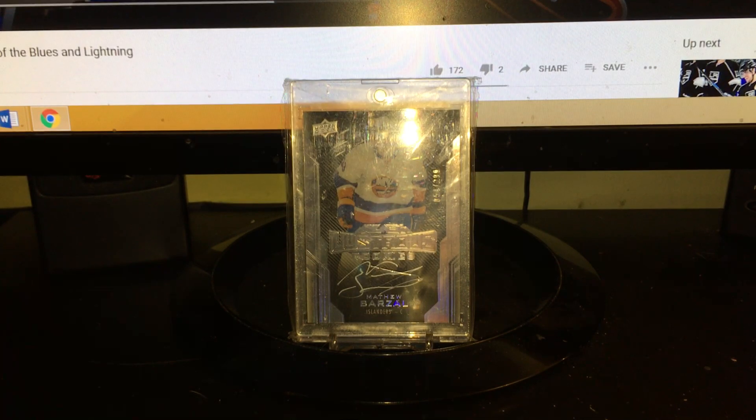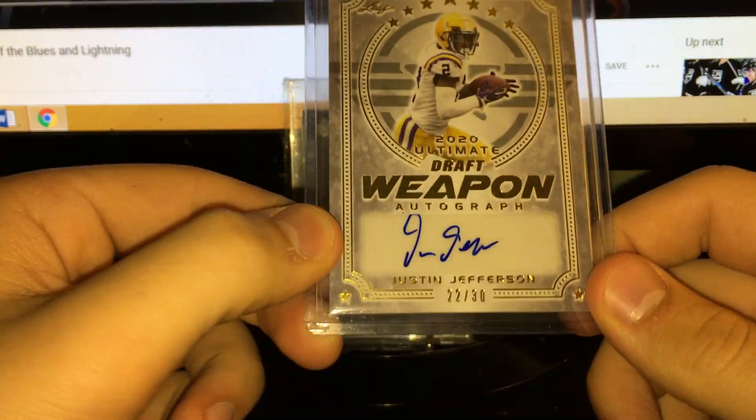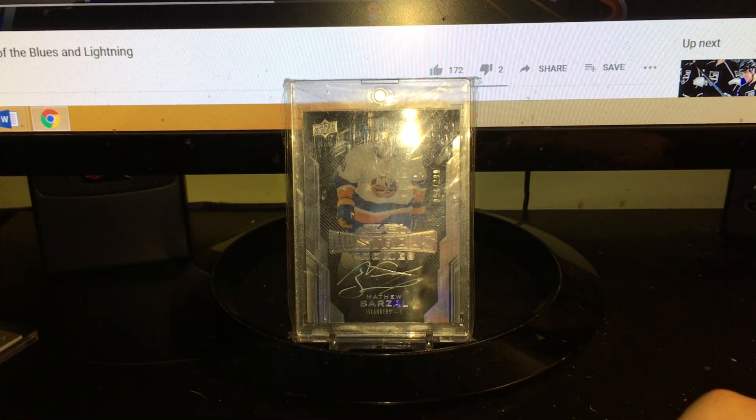This deal - I bought this card for 15 bucks: a Justin Jefferson auto draft weapon 22, out of 30. That's a pretty cool card, 15 bucks. And this lot was 70 bucks.